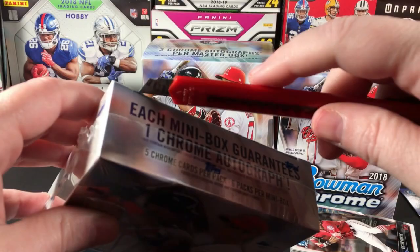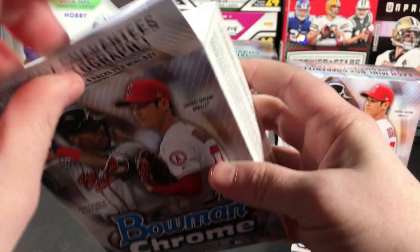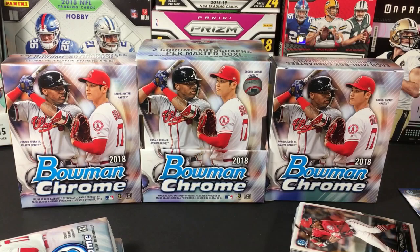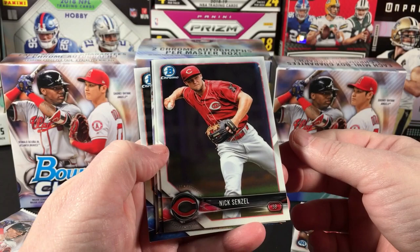All right, number two. I'm guessing that Colorado is probably going to be the best auto out of here — this will probably just be a basic non-refractor auto. Unfortunately, it seems like from most of the breaks that I watch, that's how it ends up being. But I don't know — my crazy luck streak, maybe I'll do better than that.